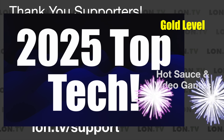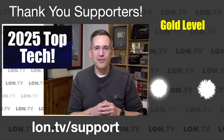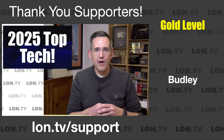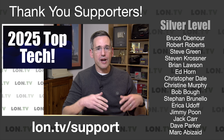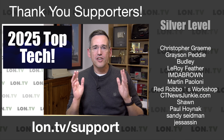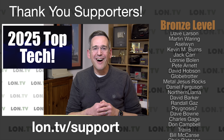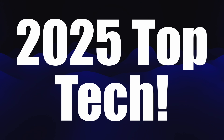Before we jump into this, I want to let you know that this video is being brought to you by all of you — everyone who watches and subscribes to this channel throughout the year. Thank you very much for that, along with those who have contributed through my donor box page at lon.tv/support, through the YouTube membership program, through Patreon or Floatplane, and of course through SuperThanks. Your support is greatly appreciated and it led to another great year here on YouTube and on Amazon and Floatplane.